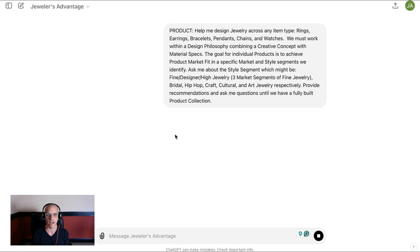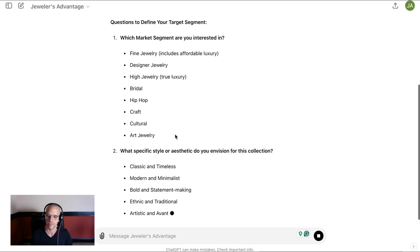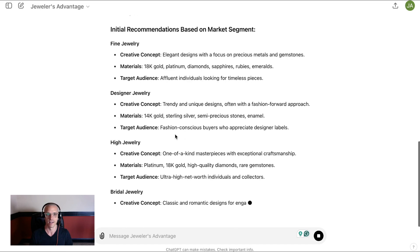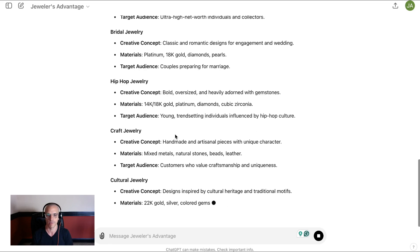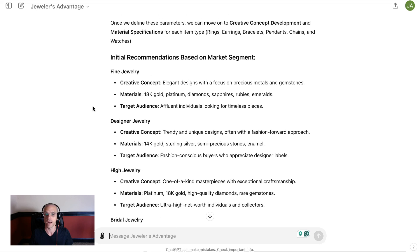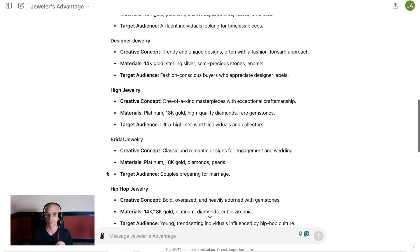So let's start by clicking on product. Most people that get into AI for jewelry first see the really cool images that people are coming up with. We can see on screen various market segments and style segments of jewelry. You're probably either in some type of fine jewelry, designer jewelry, or high jewelry, maybe even bridal jewelry. Maybe you're a private jeweler just doing engagement rings.